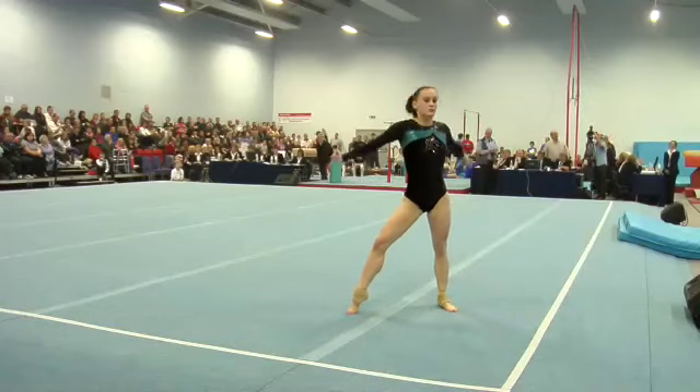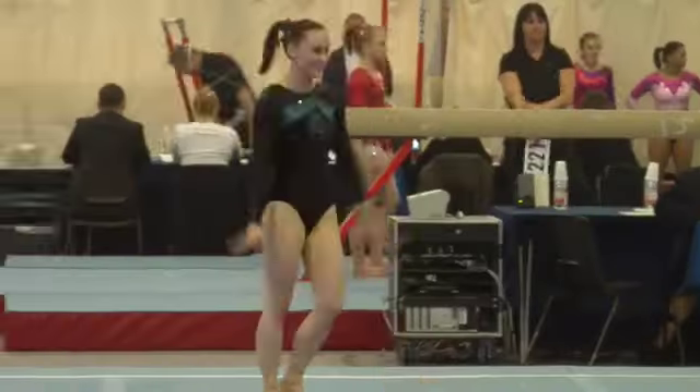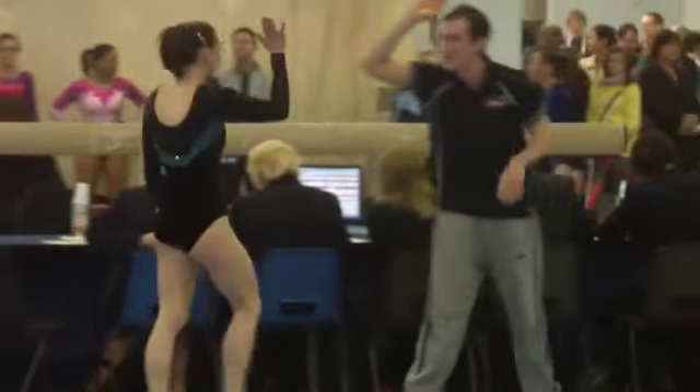Very nice height on her tumbles. Good strong technique. Well-performed exercise from Clare — you can see she's delighted with that.